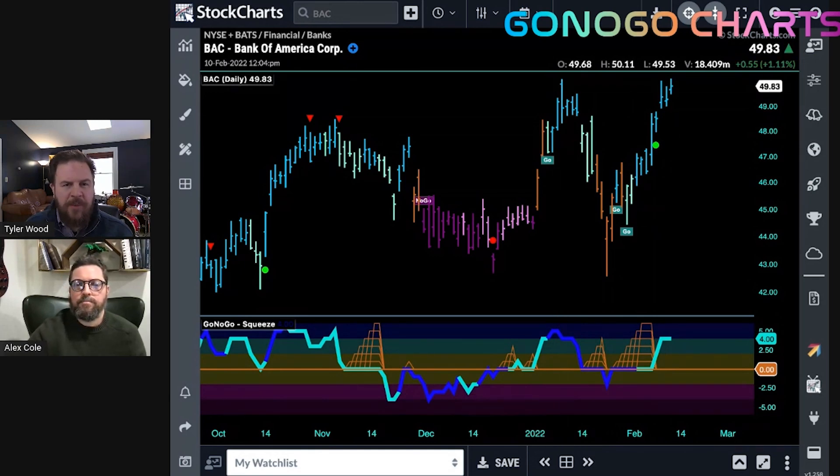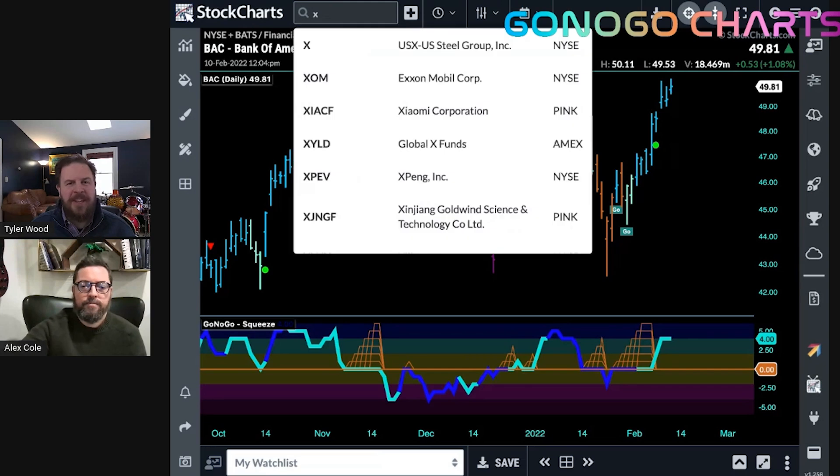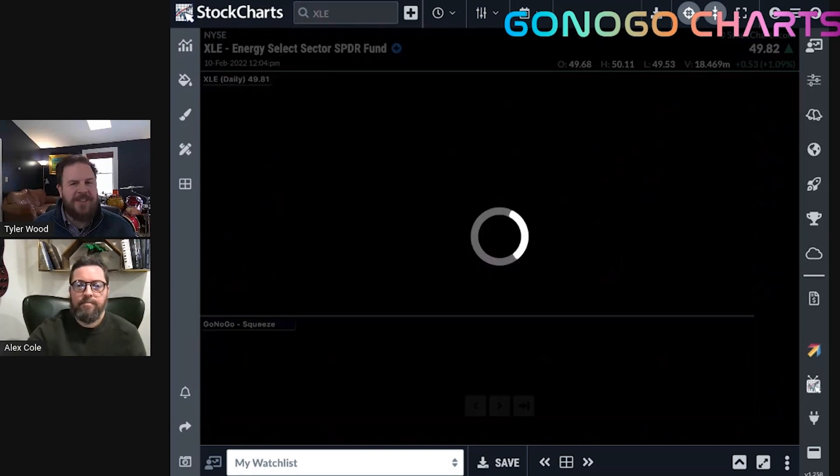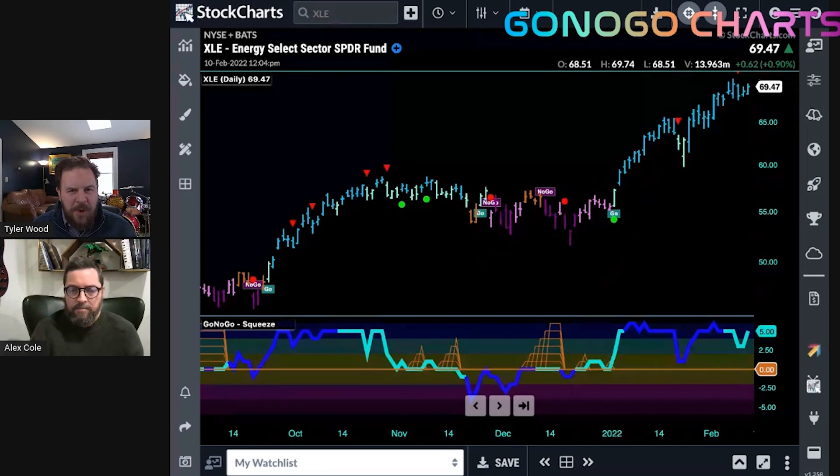We're watching financials and seeing how that plays out. GoNoGo charts works across all timeframes — monthly charts or a five-minute chart with the same aspects to these tools. Let's move on from the financial story. Remember that first asset class heat map — commodities were really the only asset class in an overall go-trend, with overall conditions for commodities being very bullish. The oil story has been incredible. Let's look at the sector group, the XLE — the U.S. energy sector — to see how that's been performing this week.